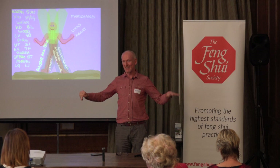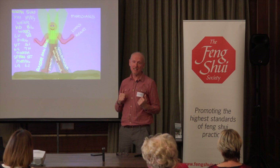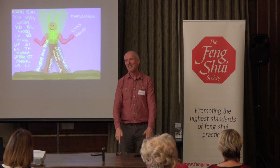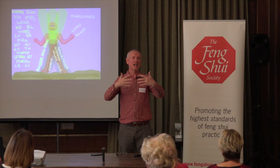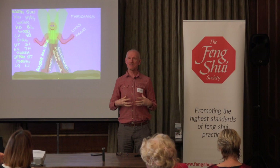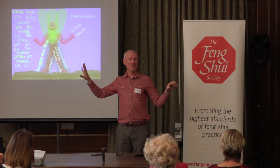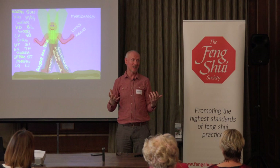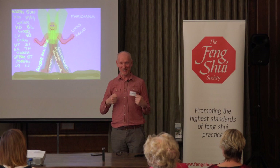In Feng Shui terms the gallbladder would be like the dragon which is wood. Then from just below the eyes, coming all the way down the front of the body, we have the stomach meridian — and this is a different viewpoint than in Feng Shui where we think of it as fire and the phoenix. The stomach meridian is yang sun energy coming down the front of the body. Our stomach is the main driver in life — if we were crocodiles and had just eaten we'd be fine, but when we're hungry we go and look for food. The stomach meridian is that hunger, that driver in life.